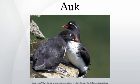References and further reading: Collinson, Martin. 'Splitting headaches? Recent taxonomic changes affecting the British and Western Palearctic lists.' British Birds 99: 306–323. Gaston, Anthony and Jones, Ian. The Auks, Alcidae. Oxford University Press, Oxford. ISBN 0-19-854032-9.